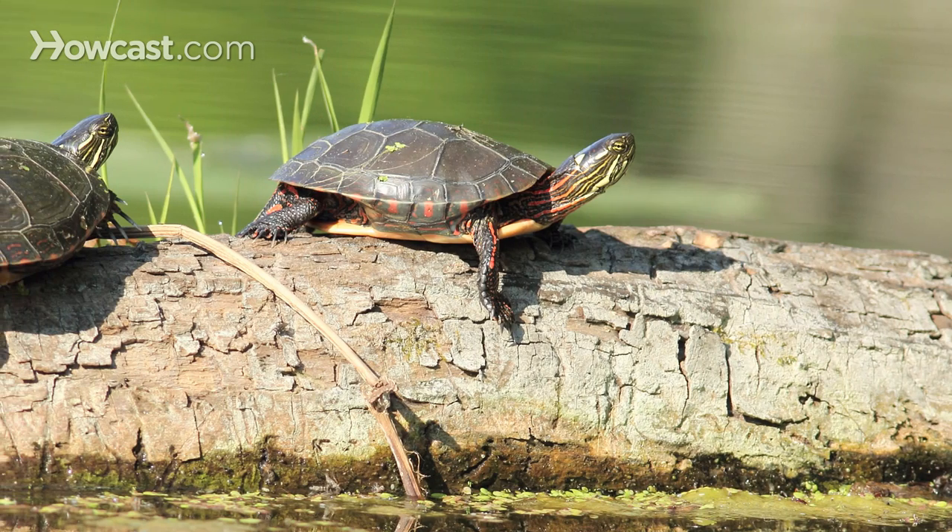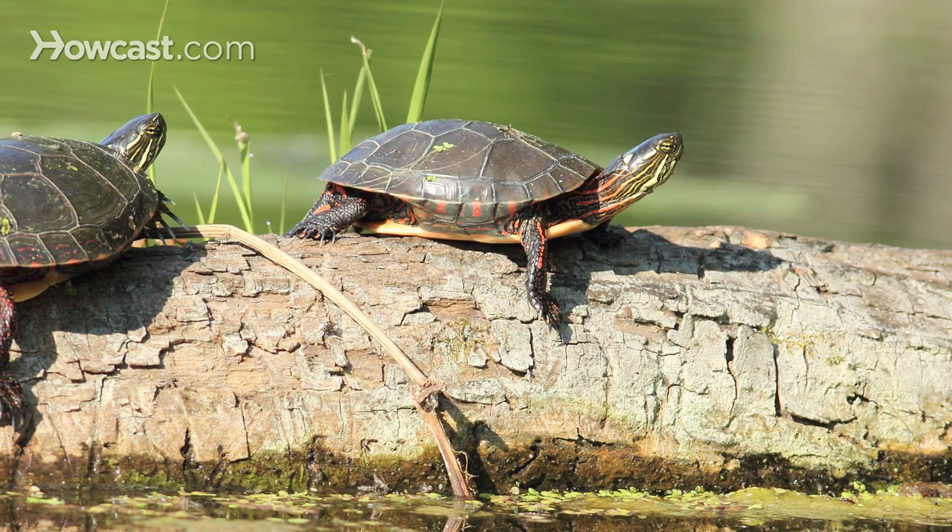The aquatic turtles, like this red-eared slider and this map turtle, some of the behaviors you'll see with them are basking behaviors. They spend a lot of their life in the water, but they will come out onto the banks of rivers and lakes and onto rocks and logs and bask in the sun, and that tends to be when we see them.